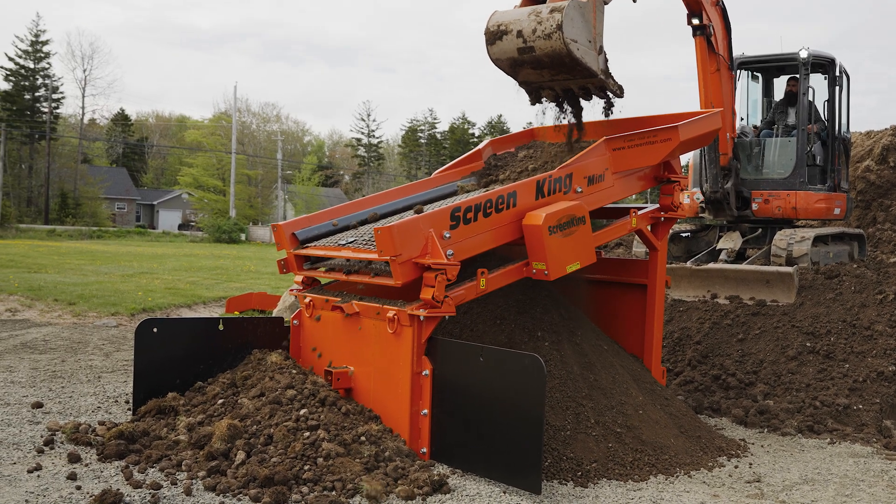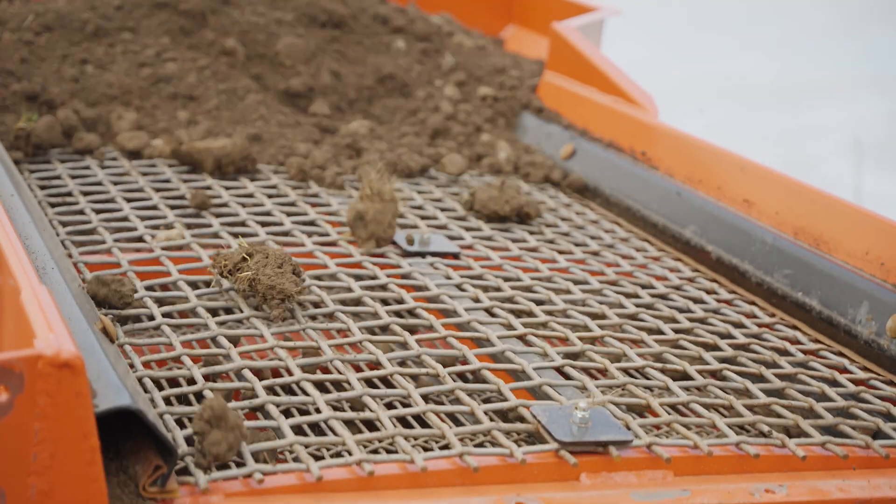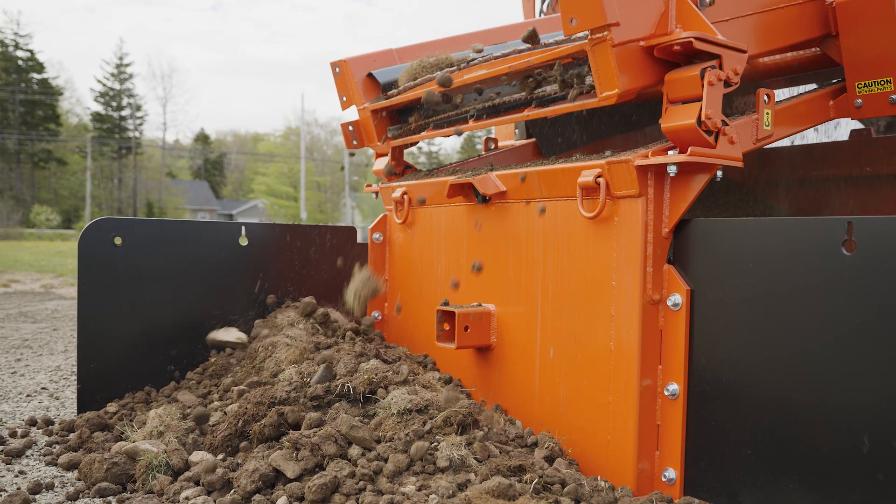The Titan is an inclined screen — the deck of the screen is on a 29-degree angle. Most of the competition to the Screen Titan is what's commonly called a box screener. With the box screener, some of the product that you desire is going to come off the front because it hasn't been on the screen deck long enough to be screened out.